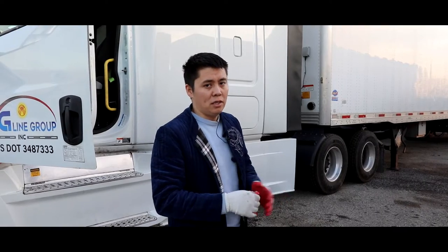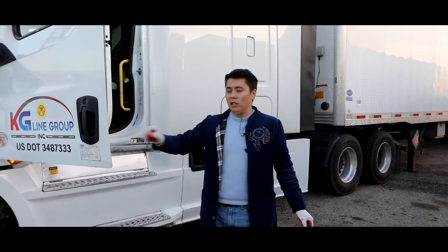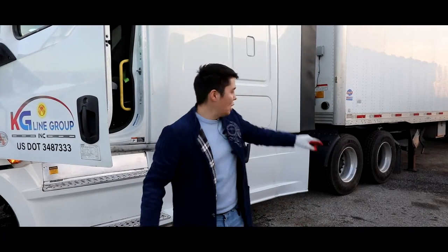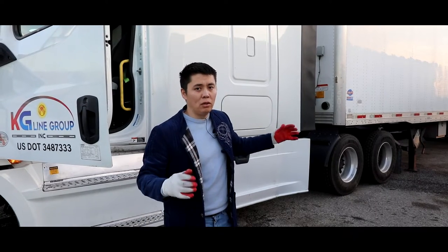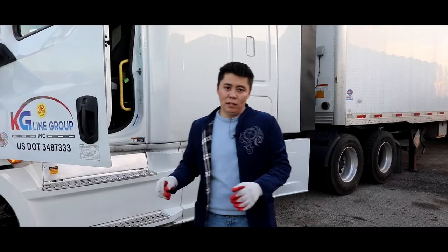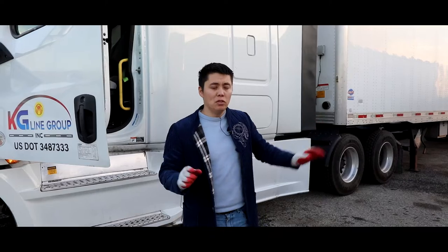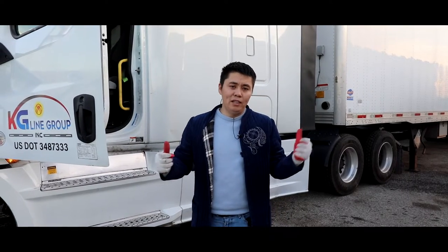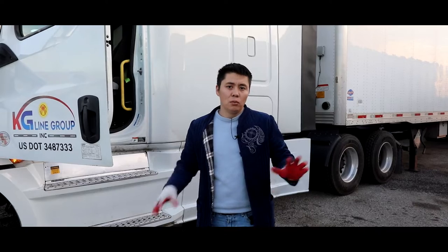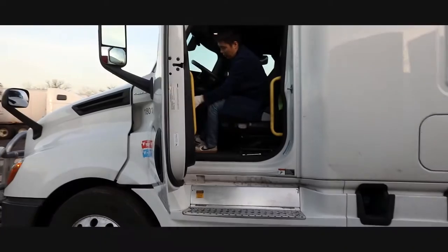In order to move the tandem, the most important thing is that you have to fill up the trailer air tank — it has to be full of air, at least 125 PSI. Without air, you cannot move the tandems at all. Most drivers make the mistake of forgetting to build air to the trailer and then have a hard time. Without air, you cannot move the tandem at all.